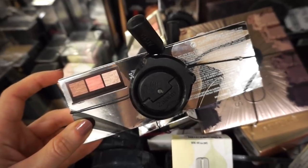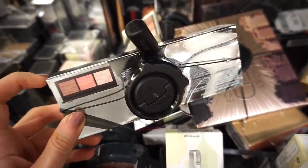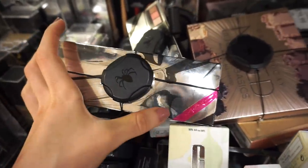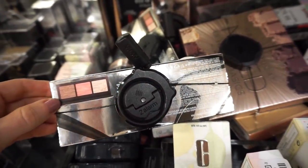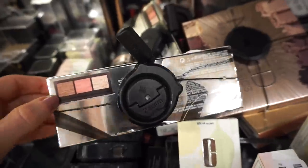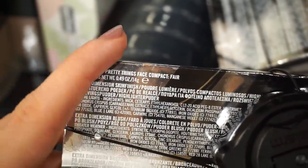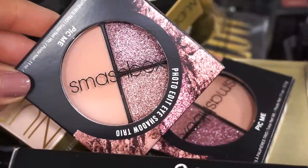I cannot believe I found this — I've been on the lookout. This came out for holiday 2017 or 2018, retailing for $19.99. There's a bronzer, blush, and highlighter — it's from MAC. It's called the MAC Shiny Pretty Little Things Face Compact and it's for fair skin tones, which should work well for me. Then I see they have these Smashbox trios in Pick Me — so gorgeous.